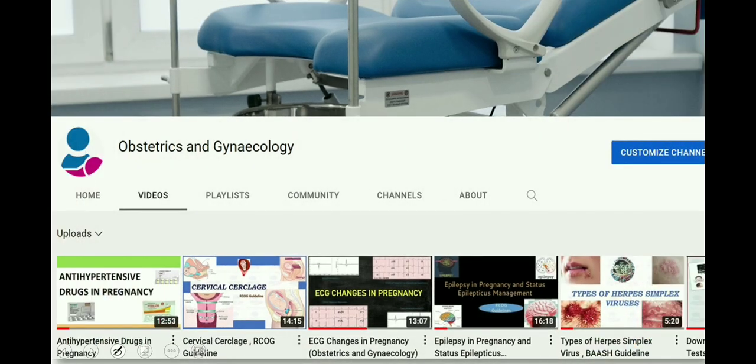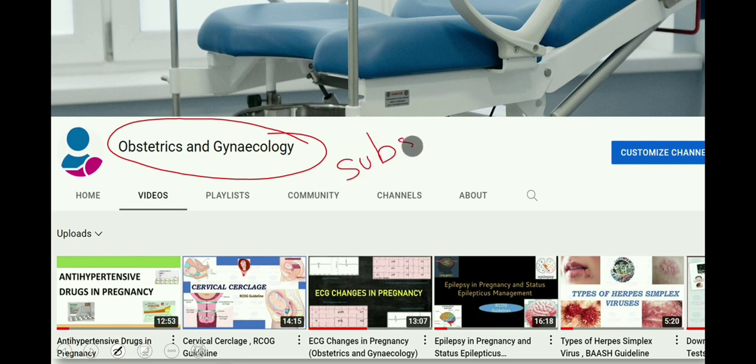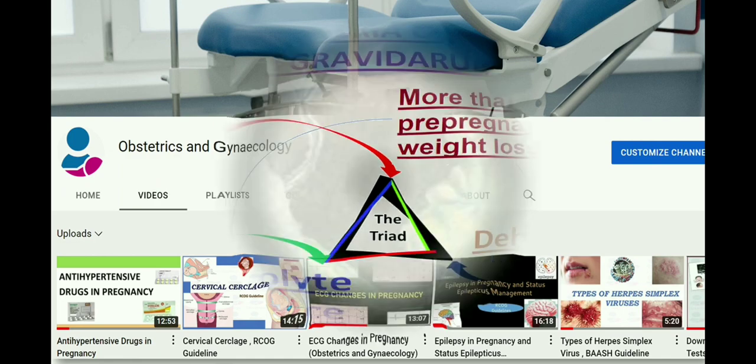Hello everyone, welcome to our YouTube channel Obstetrics and Gynecology — the channel committed to excellence in delivering the best knowledge in this specialty in light of evidence-based, authentic sources and research-based guidelines of obstetrics and gynecology all over the world. Please subscribe so you don't miss out on any informative video related to obstetrics and gynecology.